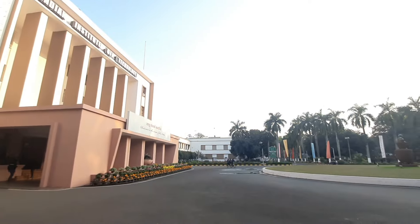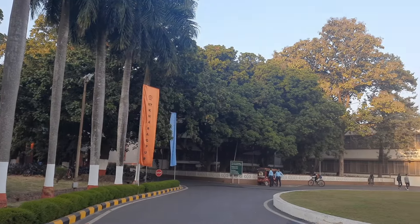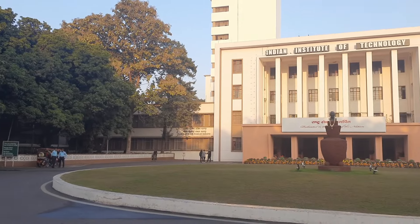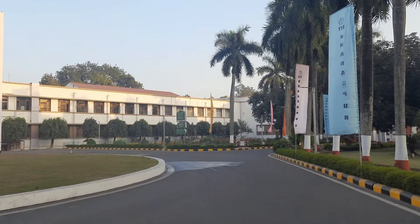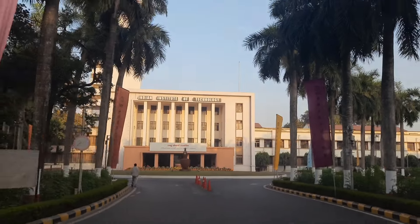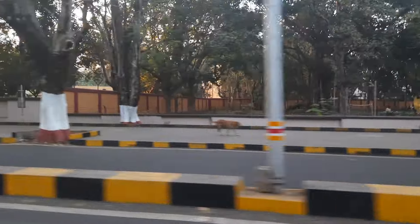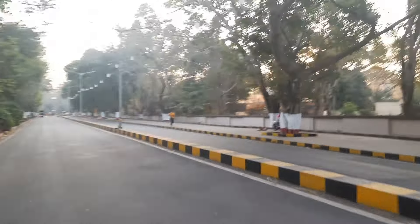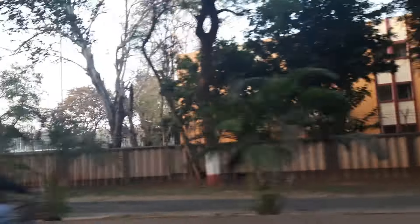As we have glimpsed into its past, present and promising future, we invite you to stay tuned for more such insightful videos. With its rich history, state-of-the-art facilities and commitment to shaping future leaders, IIT Kharagpur continues to inspire and empower generations. Embrace the journey of learning and discovery at IIT Kharagpur, where the pursuit of knowledge knows no bounds. Thank you for watching our video on IIT Kharagpur. If you found it informative, don't forget to like, share and subscribe for more content like this. Your support means a lot to us. Thank you.